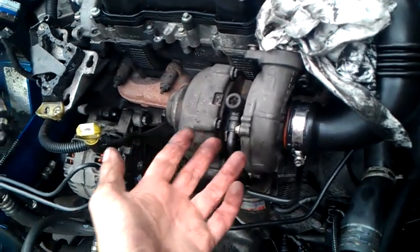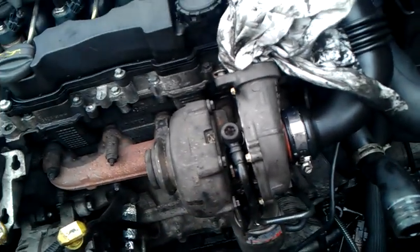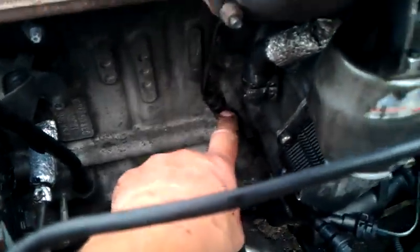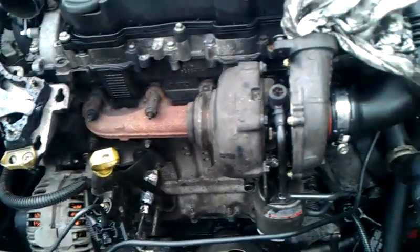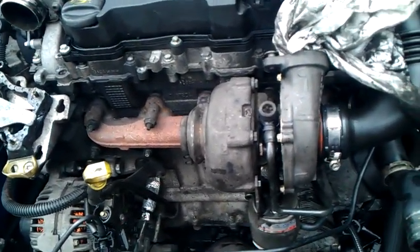More importantly, the oil feed pipe to the turbo — these are quite sludgy engines as I'm sure most of you have gathered by now. Give it a good clean, or replace it if you're not sure. Quite importantly as well, the banjo nut down there coming from the block has a gauze in it — give that a good clean or replace it if you're not sure.